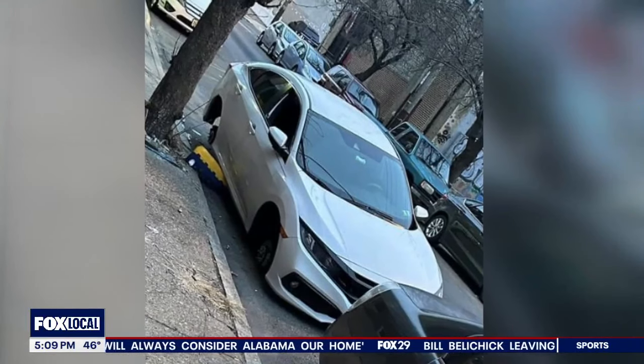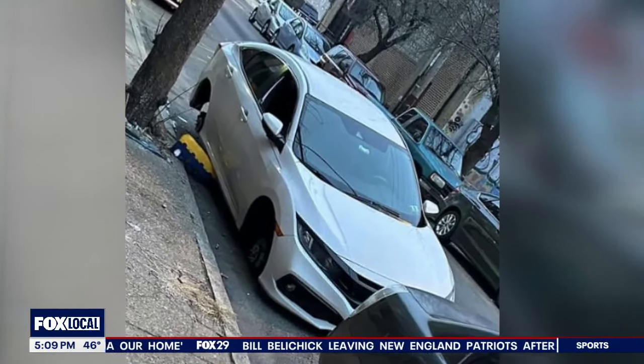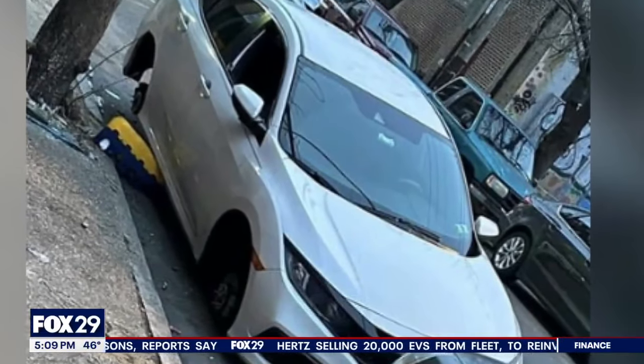A neighbor provided Fox 29 this picture of a vehicle at 3rd and Girard on Saturday. "I actually thought maybe it was done on purpose — maybe someone lived here and they were getting repairs done. But I had no idea that someone actually stole someone's rims and tires. I think it's horrible."